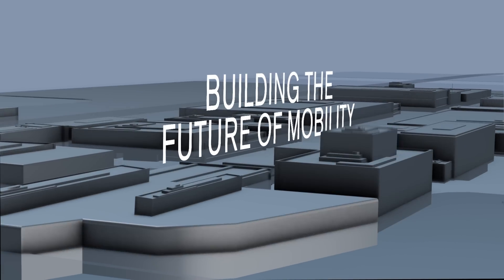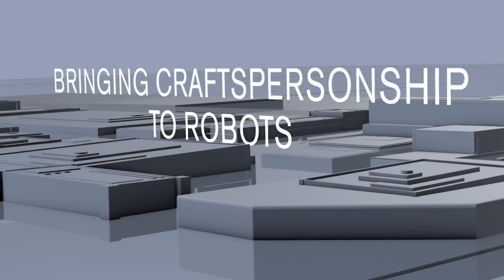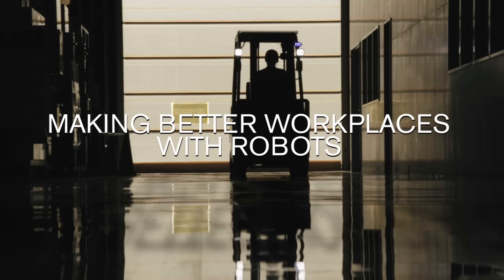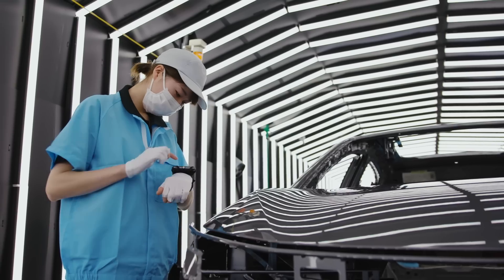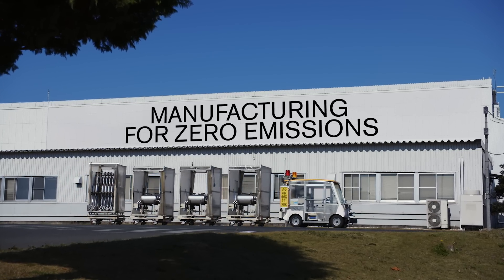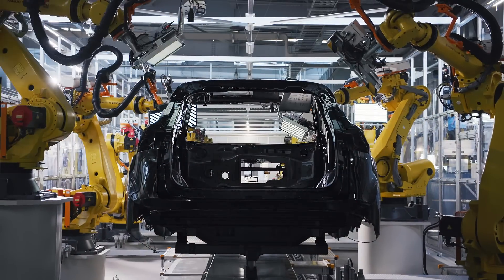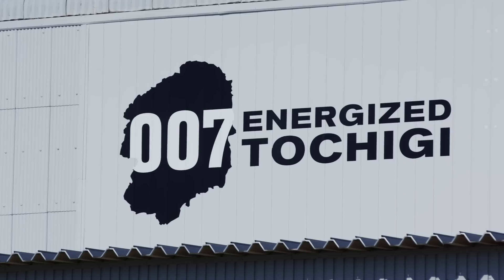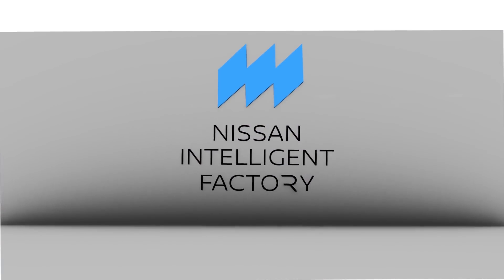Building the future of mobility, bringing craftspersonship to robots, making better workplaces with robots, manufacturing for zero emissions — manufacturing facilities that are resilient to fluctuations and evolved to mass-produce electrified, smart and connected vehicles. This is Nissan Intelligent Factory.